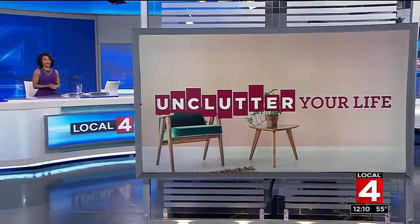Welcome back everybody. Are you ready to unclutter your life? All day here on local forward, tackling some of the biggest clutter issues that may be really weighing on you. That junk drawer in your home with everything from loose rubber bands to spare keys may actually have a negative effect on your mental health. Our Karen Drew is here with some tips and tricks to make sure clutter and mess don't cause you unneeded stress.